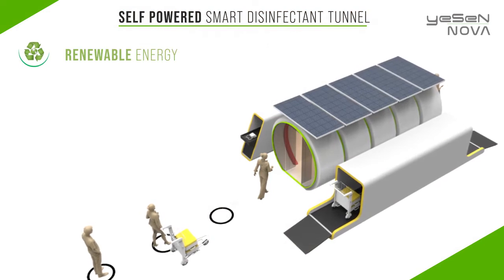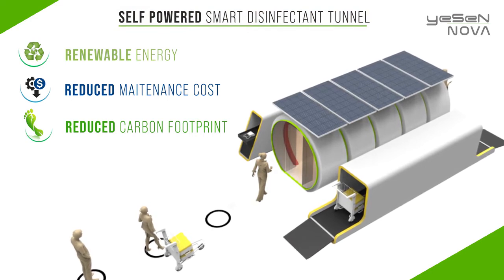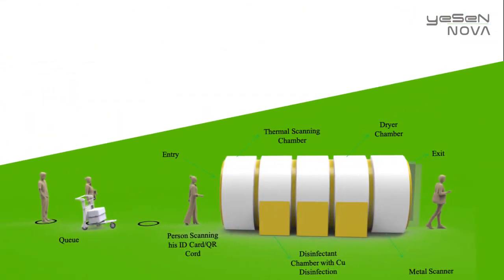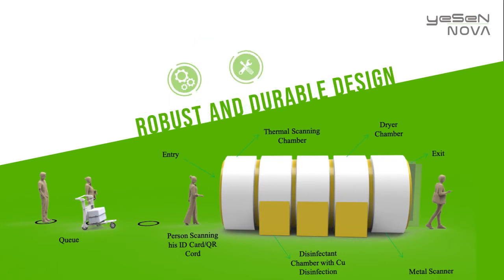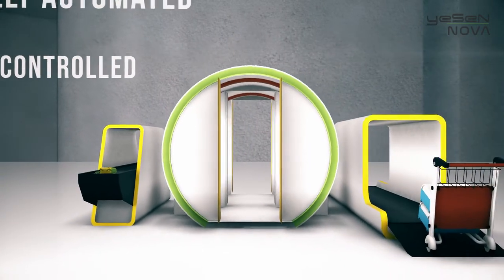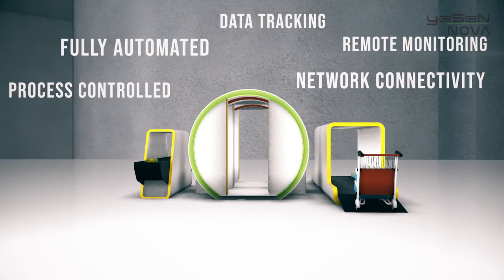At Yesen Sustain, we believe in innovative new concepts and ideas that combine knowledge and experience to create functional, sustainable, and beneficial products for a fast, ever-changing world. With that in mind, the Smart Disinfectant Tunnel design offers contactless, automated, process-controlled operation, a UV-stabilized insulated enclosure, a robust and durable design that is easily assembled and requires no external power sources or foundation, and a fully automated and process-controlled system that can be integrated with data capturing as well as active network connectivity for tracking and remote monitoring.